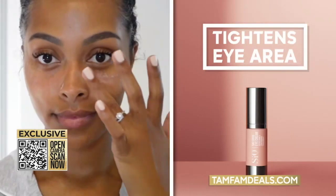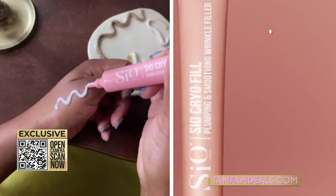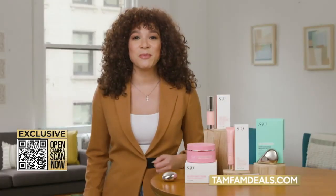The Cryo Eye Cream Cooling Formula tightens the eye area. The body cream improves skin firmness. The Cryo Fill has skin-pumping peptides and amino acids that provide hydration. And to get the best results,